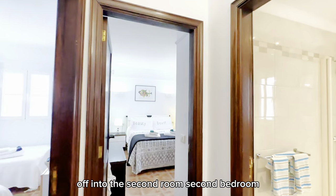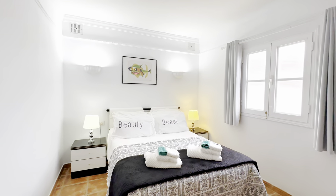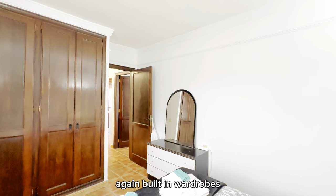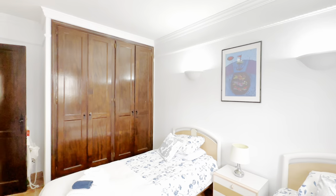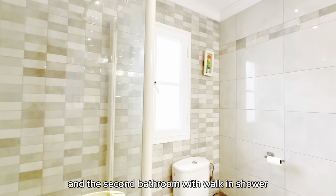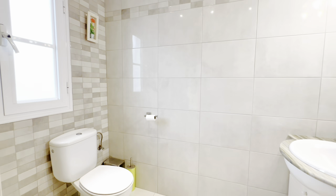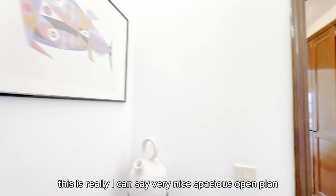Moving on to the second bedroom, also with built-in wardrobes, and then the third bedroom. There's a second bathroom with a walk-in shower serving these rooms. The whole space is very nice, spacious, and open plan.